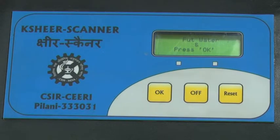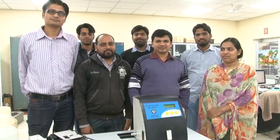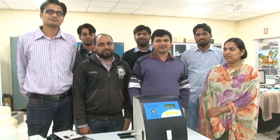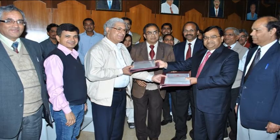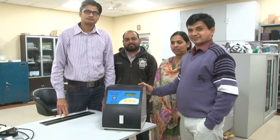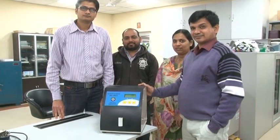Kshir Scanner is an effort from CSIR SIRI towards prevention of adulteration in milk. The technology of Kshir Scanner has been transferred to Rajasthan Electronics and Instruments Limited, Jaipur and Alpine Technologies, Surat, Gujarat. Continuous efforts are on the go to further address the problem of adulteration.